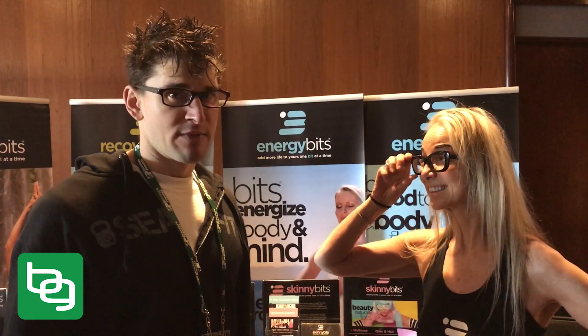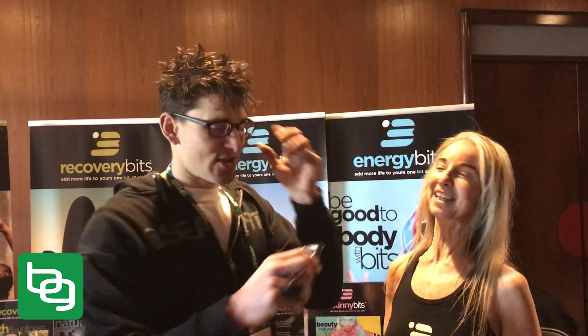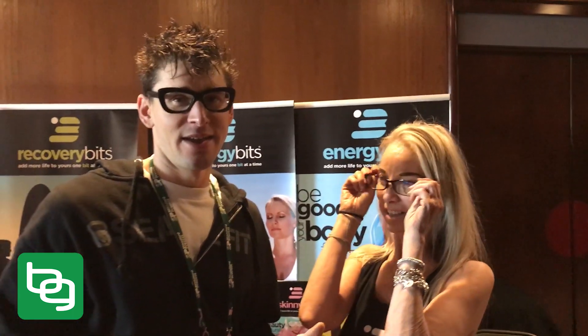There is one thing when it comes to algae I've always wanted to do on the show — and I'm going to do it right here. I'm putting on Catherine's world-famous glasses! So: chlorella, spirulina, Energy Bits, Recovery Bits, Skinny Bits — this is what they look like. Check them out at energybits.com. Use discount code 'ben' for 10% off, or go to bengreenfieldfitness.com and search 'algae' for podcasts and posts on this stuff.